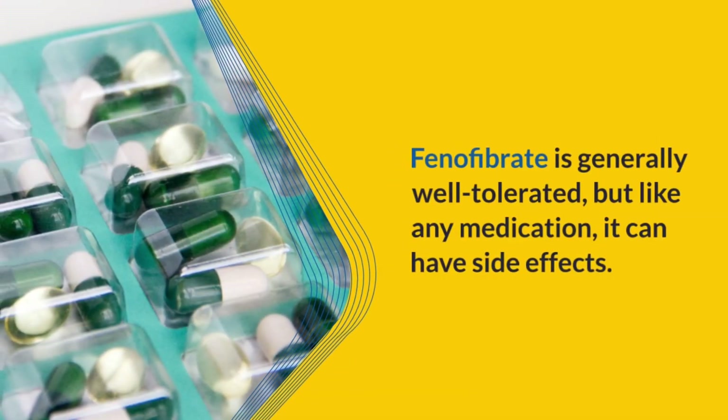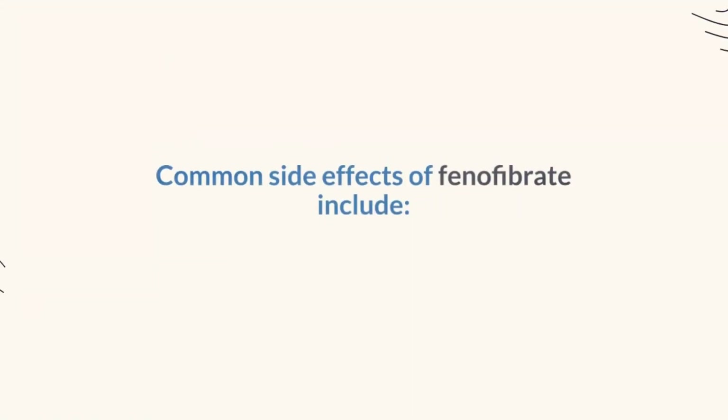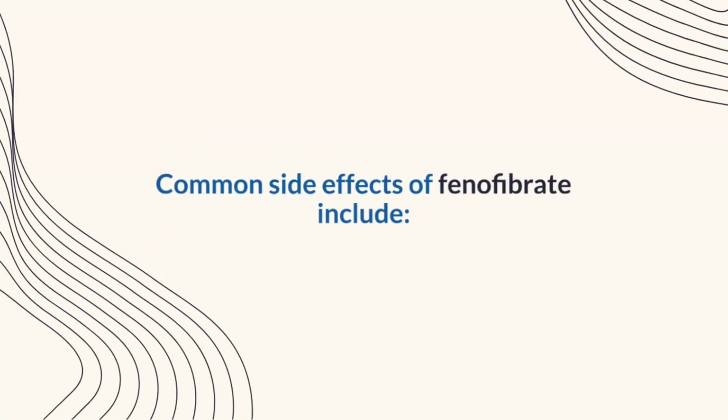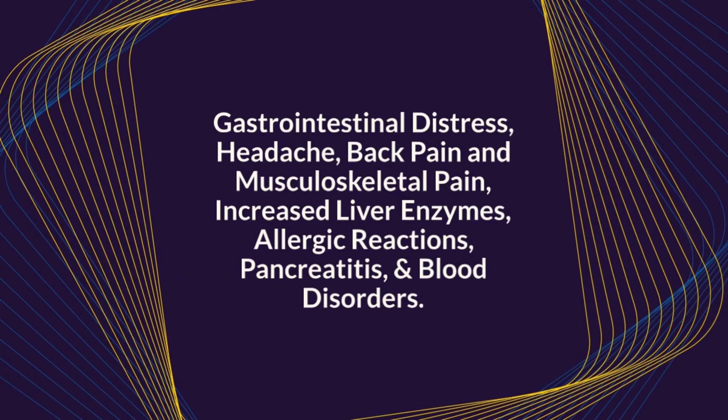Side Effects of Fenofibrate. Fenofibrate is generally well-tolerated, but like any medication, it can have side effects. Some common side effects include gastrointestinal distress, headache, back pain and musculoskeletal pain, increased liver enzymes, allergic reactions, pancreatitis, and blood disorders.